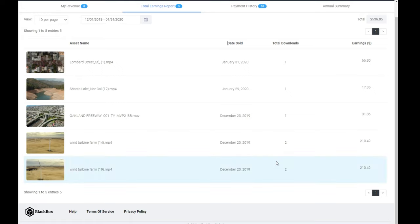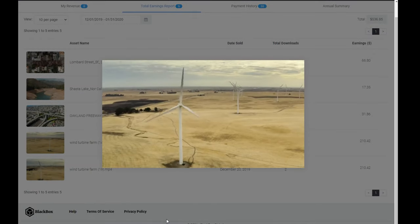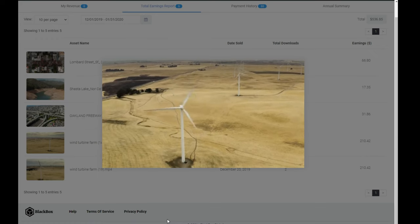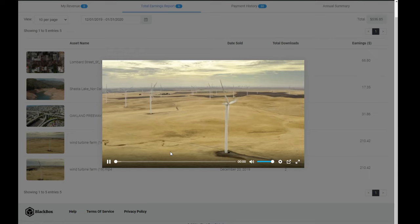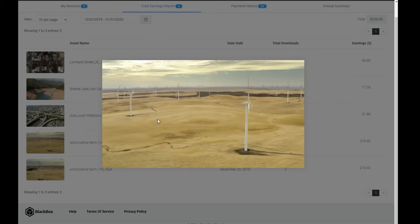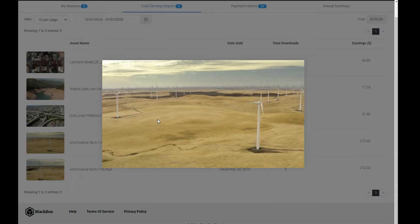Looking at December, I actually had some wind turbine clips that made me $210 twice for one clip — I don't see that too often. Why did it do so well? Because everyone wants to talk about renewable energy. I was on a commute to a shoot, saw all these wind turbines, and just thought it would be cool to film them. After those sold so well, I went back and shot a whole bunch more. Anything renewable energy — wind turbines, solar panels — does really well.